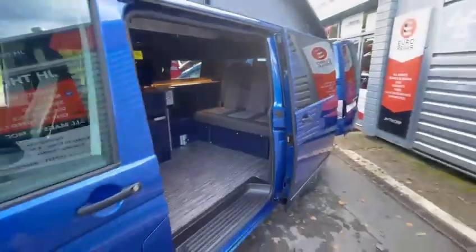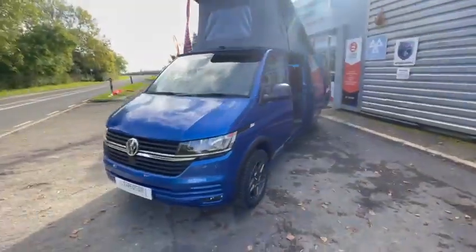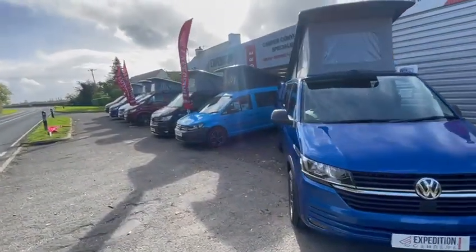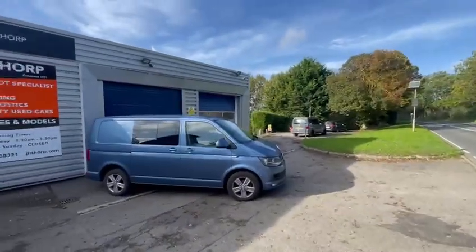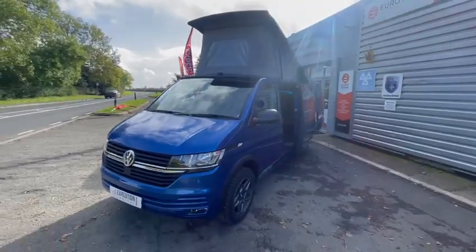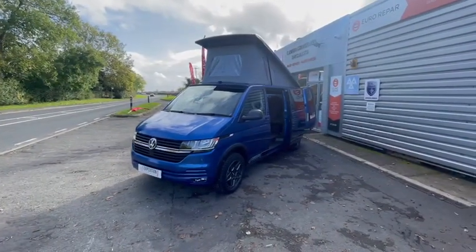This van is brand new with only delivery mileage — it's available to be viewed and test driven. We also have about 35 more vehicles on site: some at the top here, some in the showroom, and a lower compound down the bottom with more options as well. If you have any questions or want to view any of our vehicles including this one, please get in touch. Thank you.